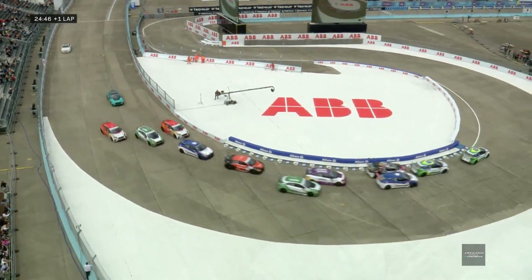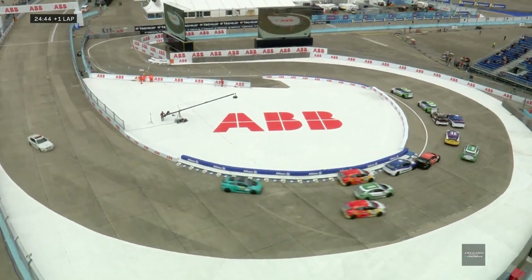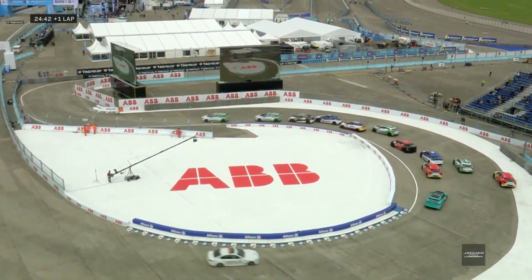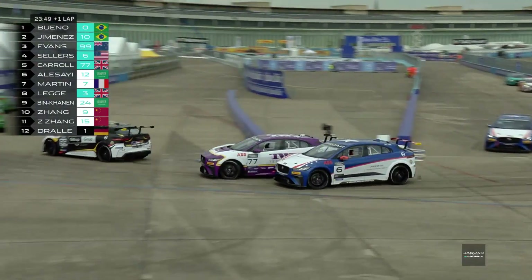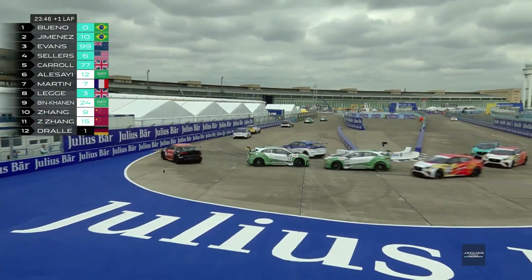But is he going to get hung out to dry? Adam Carroll tries to get through at the inside. There's a bit of hip and shoulder there, and Adam Carroll right behind Brian Sellers goes for it. Down into turn nine — crunch. But through he goes, and there's a spin further back.